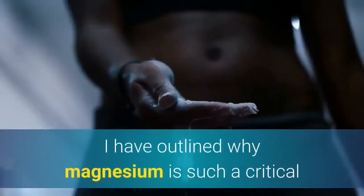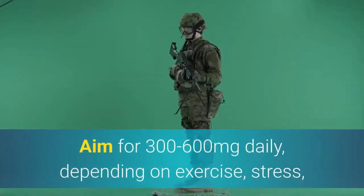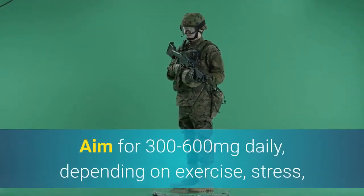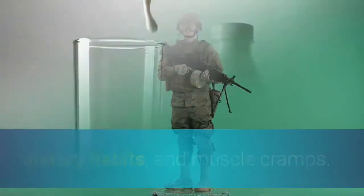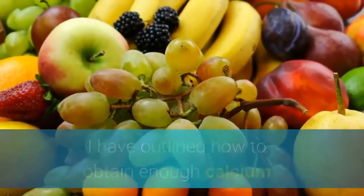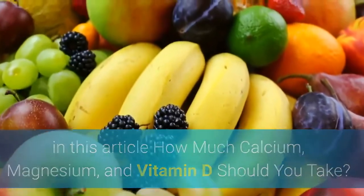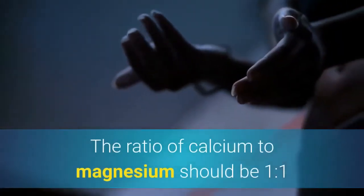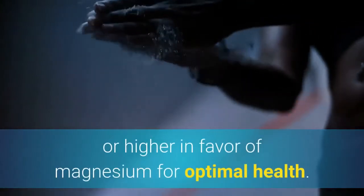Magnesium: I have outlined why magnesium is such a critical mineral in the article 'How have we become so magnesium deficient?' Aim for 300 to 600 milligrams daily, depending on exercise, stress, dietary habits, and muscle cramps. Calcium: aim for a calcium-to-magnesium ratio of 1-to-1 or higher in favor of magnesium for optimal health.